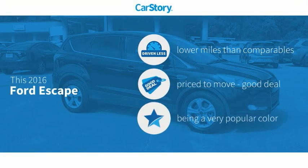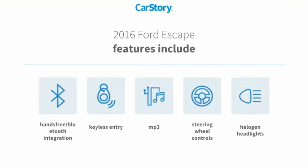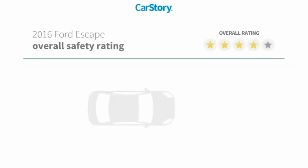Car Story research indicates this vehicle as having lower miles with less wear and tear — a good deal. Features also include keyless entry, halogen headlamps, steering wheel controls, MP3, and hands-free Bluetooth integration.